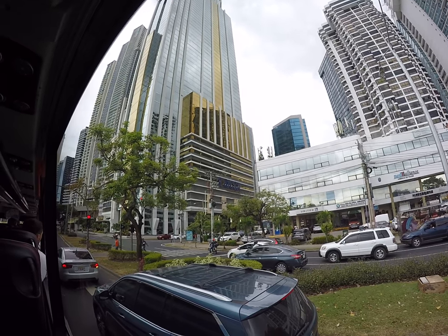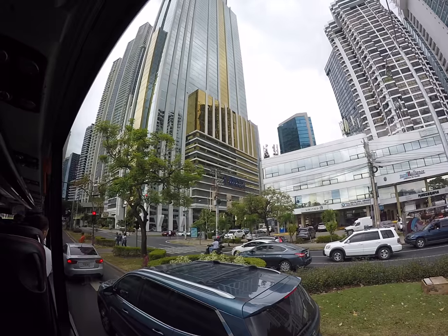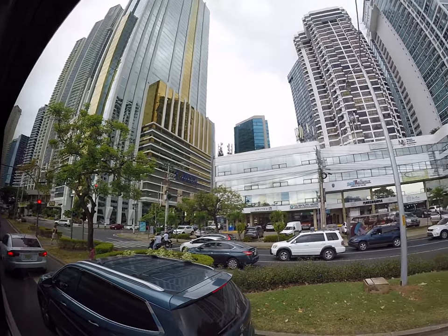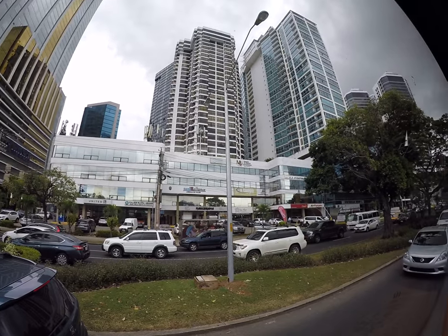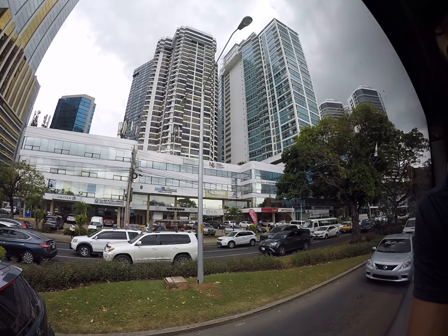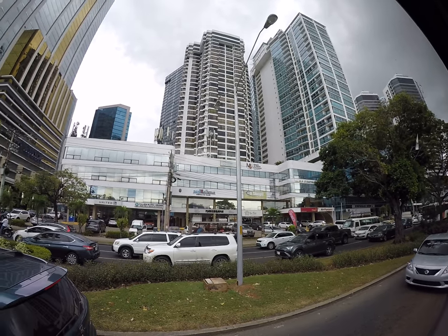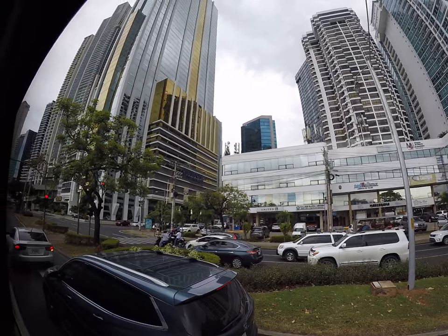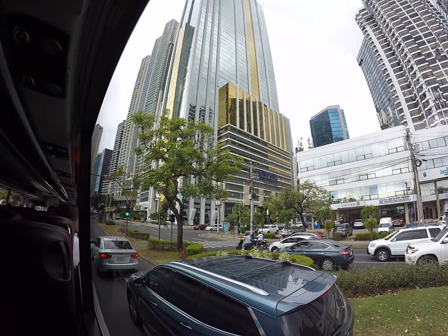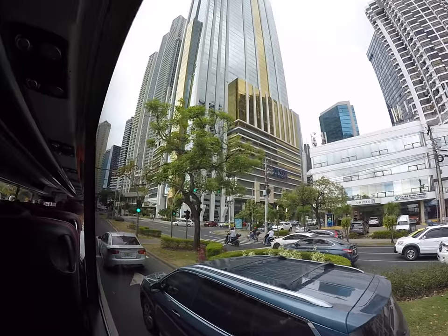The city needed to expand, so everything to my left — all of that is landfill. With the construction of the new set of locks at the Panama Canal, they took all of the rock and used it to landfill this whole area. So the city is now a little bit wider.